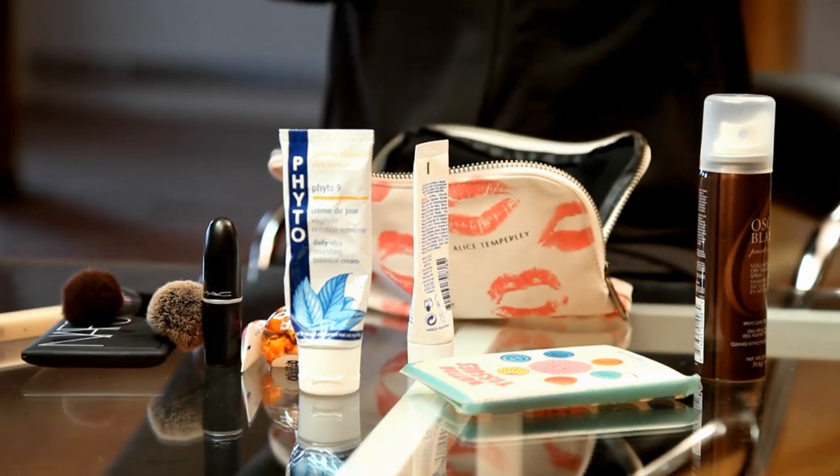So that's everything that's in my makeup bag today. Don't forget to subscribe to Clotheshow TV for more beauty and fashion videos, and thanks for watching.